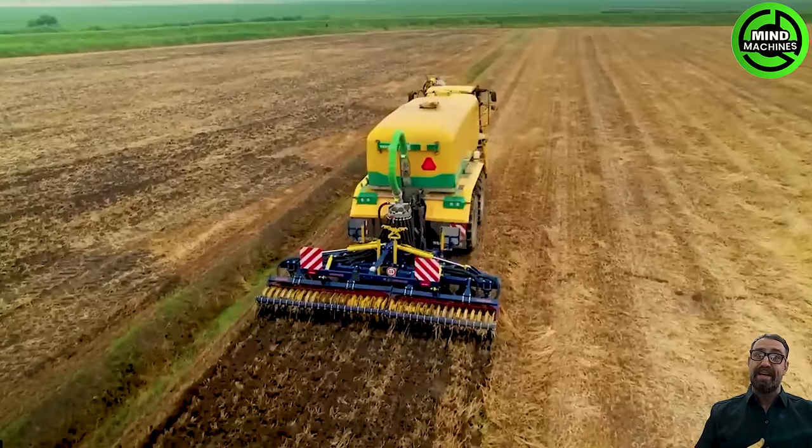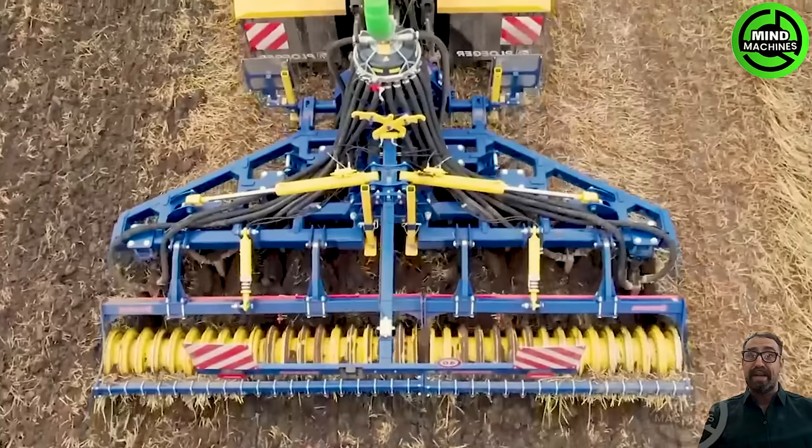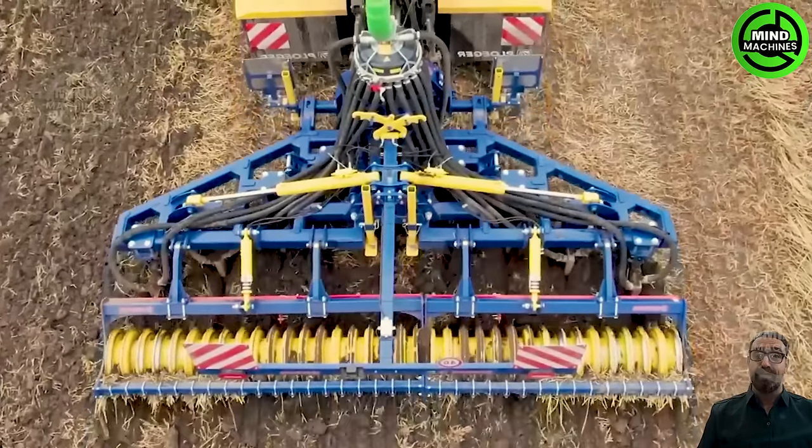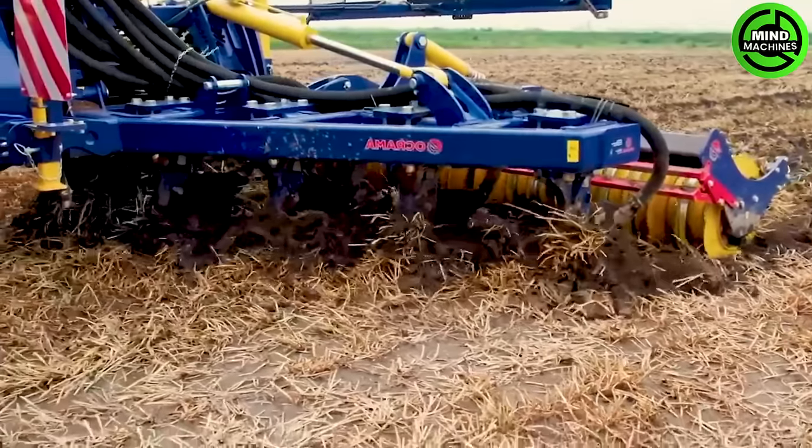The Blade 500 Decompressor stands out as a star in the Blade product family. It's crafted to boost soil aeration, keeping the surface intact, preserving moisture, fostering biodiversity, and amping up resistance to drought.